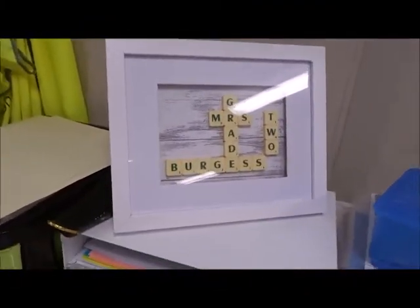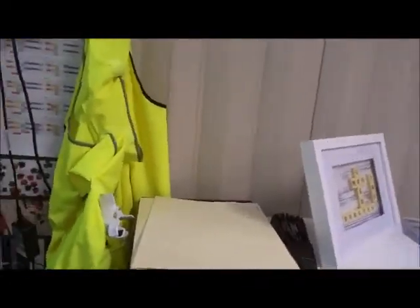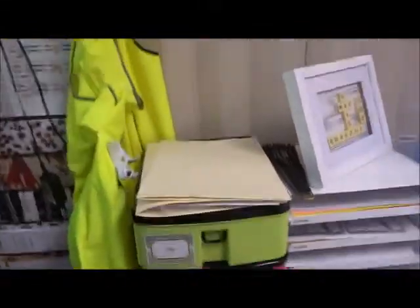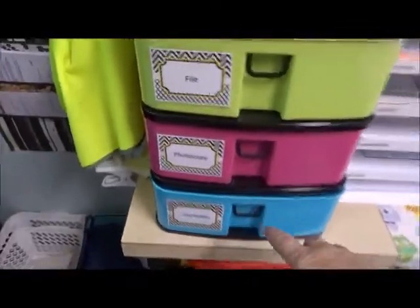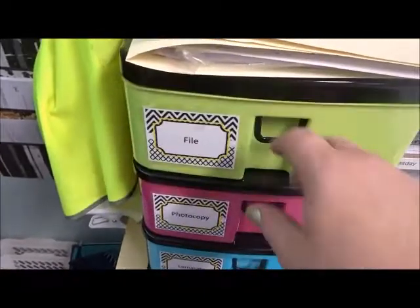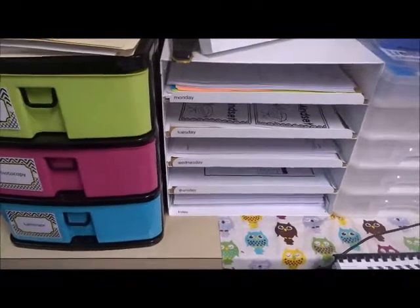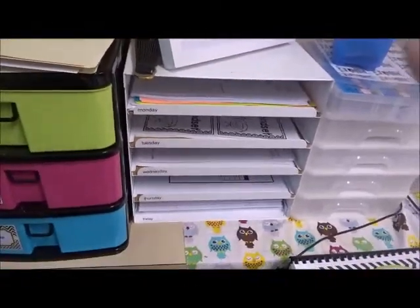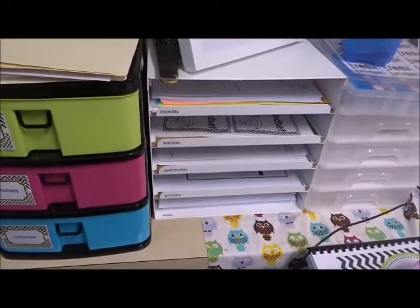This is something a student made me last year for Christmas - gorgeous! I actually have that student back in my class this year, she's a great student. I also have a fan - I did go through menopause, probably still going through it, so it comes in handy. Down here I have my filing: laminating, photocopying, and to-file. I haven't got anything to file just yet.